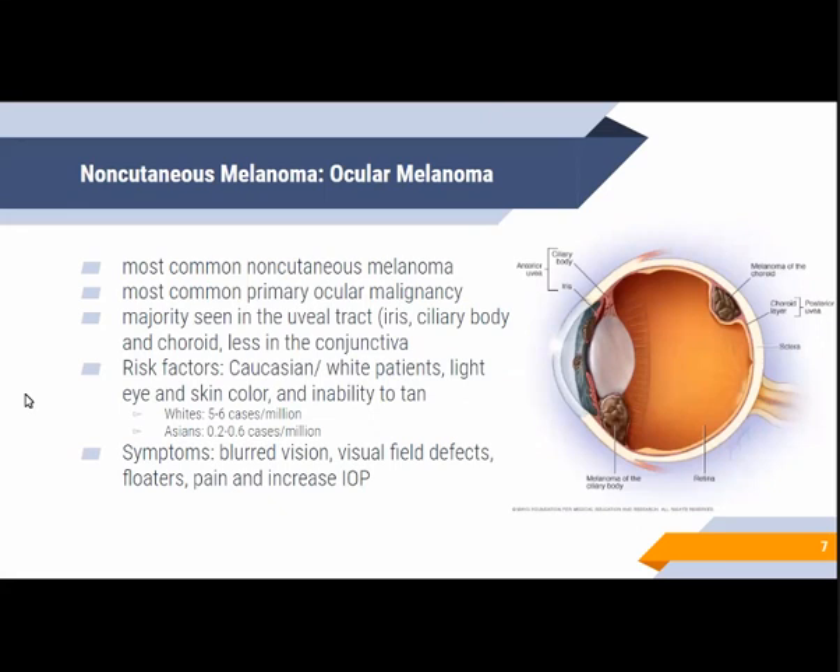For ocular melanoma, it's the most common primary eye tumor in adults and the second most common type of melanoma after the cutaneous type. Ocular melanoma also tends to be more aggressive than its cutaneous counterpart. The majority of ocular melanomas originate in the uvea, while the remainder arise in non-uveal sites including the conjunctiva. In the uveal tract, choroidal melanoma is the most common subtype but carries a poorer prognosis compared to iris or ciliary body melanoma.